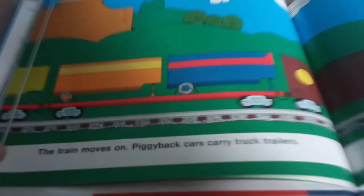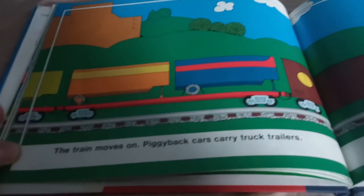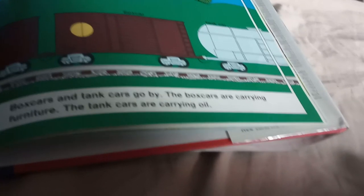Piggyback cars carry truck trailers. Box cars and tank cars — the box cars are carrying furniture. The tank cars are carrying oil.